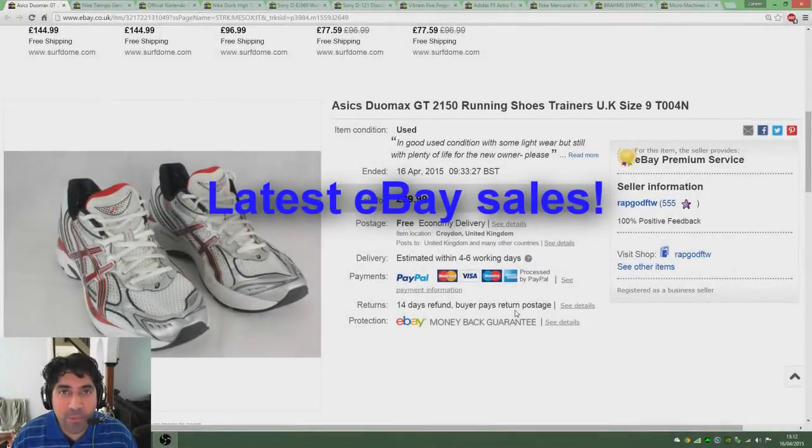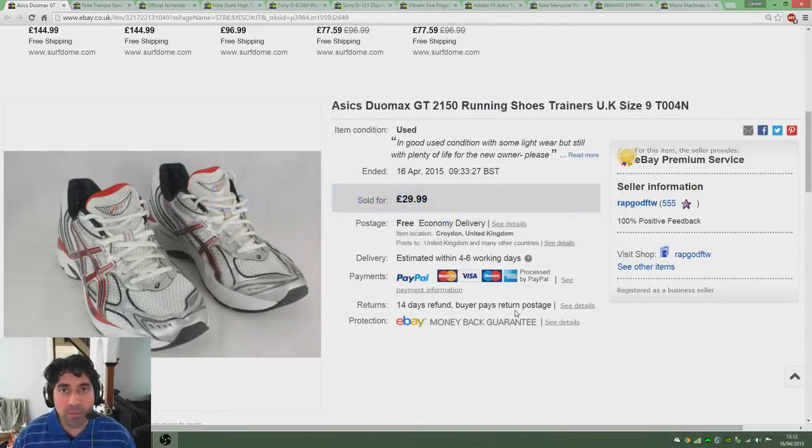Hi guys and welcome to my latest video. It's been a while since I made my last one so I thought I'd stick up another video of just a few of the items that I've managed to sell over the past week or so.